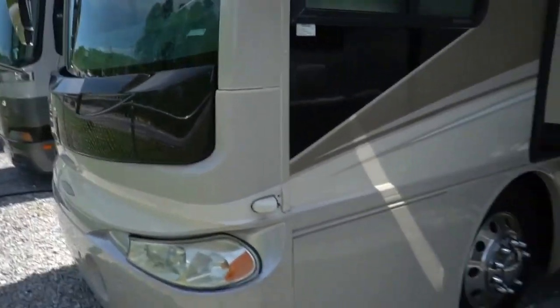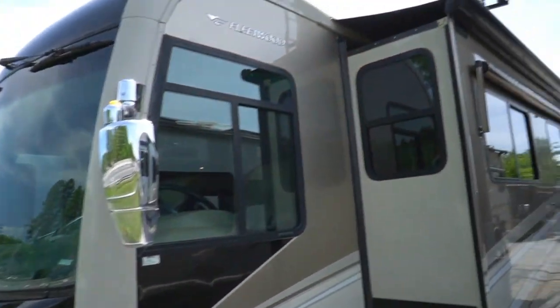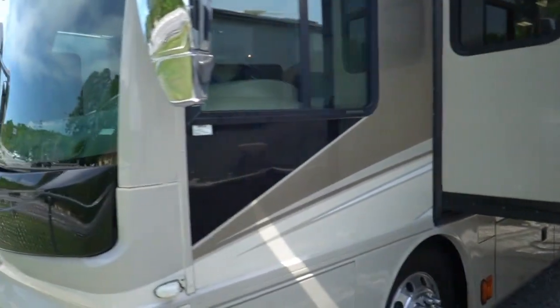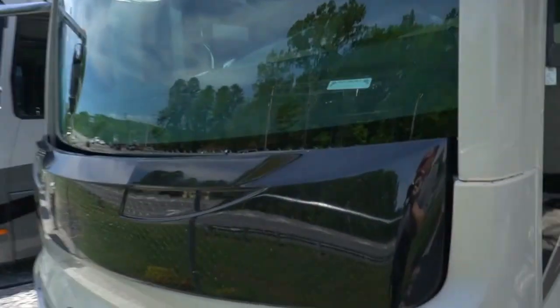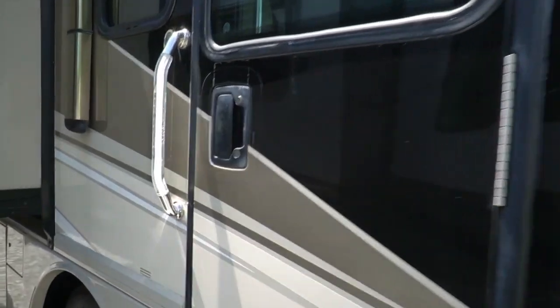And to be a 2007 model — because folks, as nice as this RV is, it's still 12 years old — this thing is just in amazing condition. 56,000 miles, I apologize folks. That's going to make any difference, but 56,000 miles. Let's look inside.